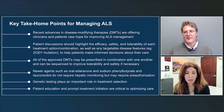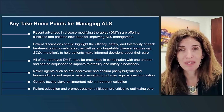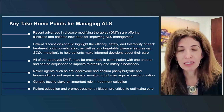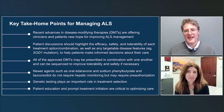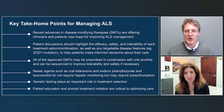Dr. Paganoni: The rapidity with which the field is changing is really fantastic. I wouldn't be surprised if, in one year, we have another approved drug. Everyone should stay in touch with the research community because there's lots more to come very soon. Thank you all for joining us — this has been a wonderful dialogue. Thank you to Peerview for hosting and to Dr. Berry for this presentation.